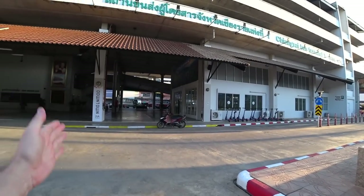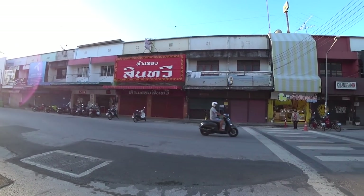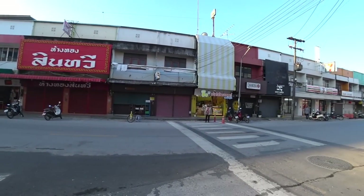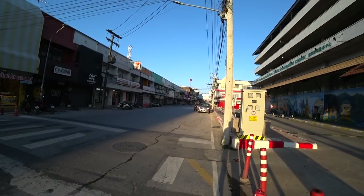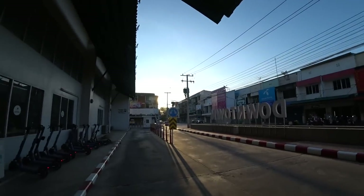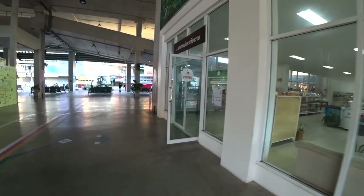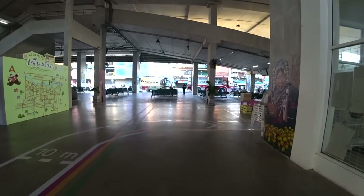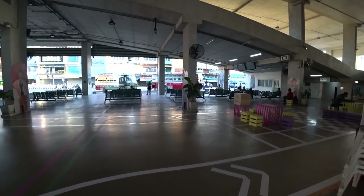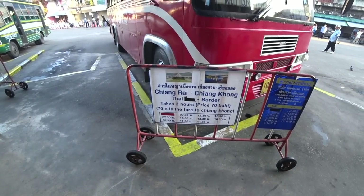He's dropped me outside the bus terminal. They've got a few electric scooters out the front and I can see the old buses in the back. Look how quiet Chiang Rai is - it's only a small city and everything's pretty much closed this early. There's a 7-Eleven opposite the bus station so you can get some supplies. Chiang Rai to Chiang Khong border takes two hours and the price is 70 baht.